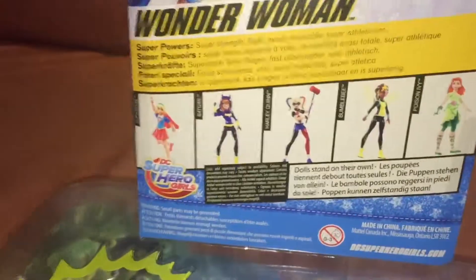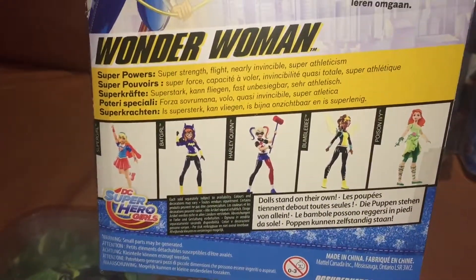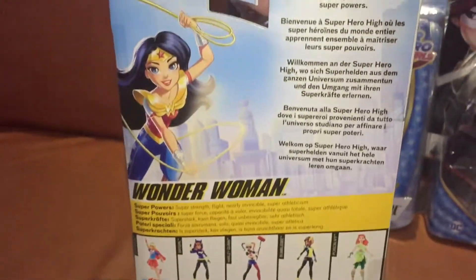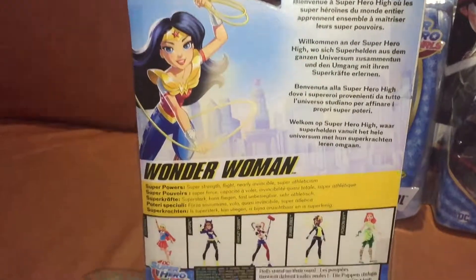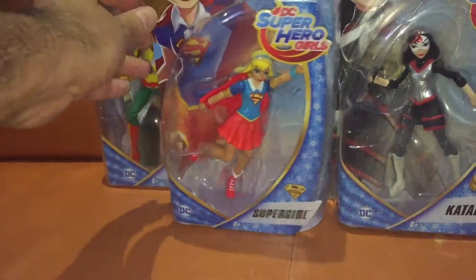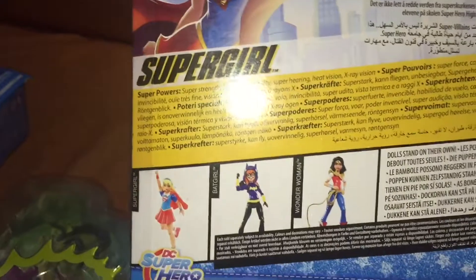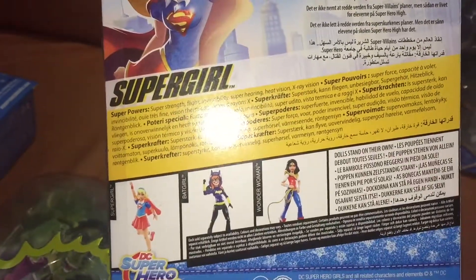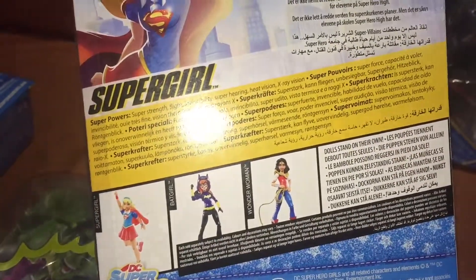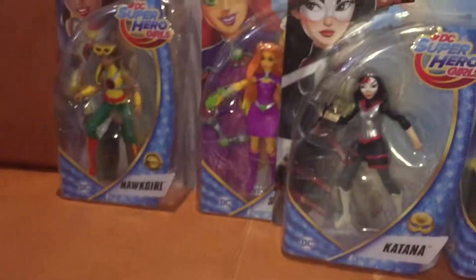The back of the box does show some of the figures that are available in this range, but they have actually made a lot more than this. This is the Supergirl figure — just have a close look at the individual packaging there. I'm guessing they've been released in different ways, which would explain why some of the boxes have got fewer figures and some of them have more.